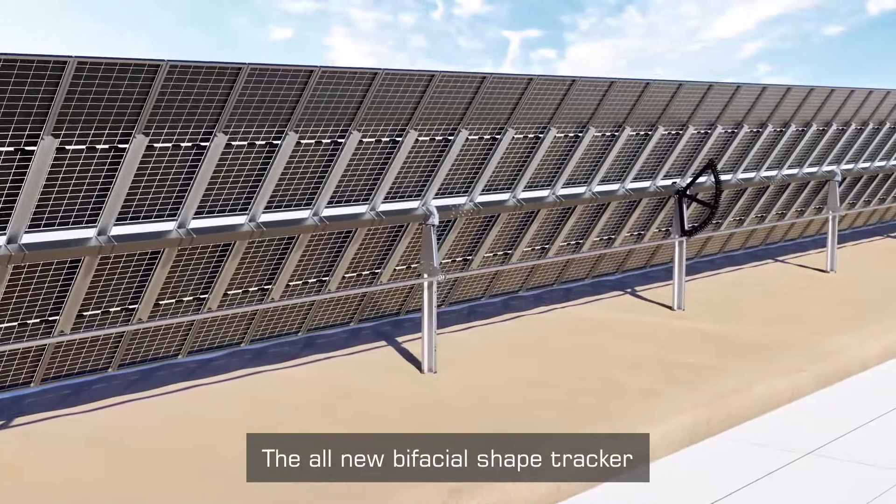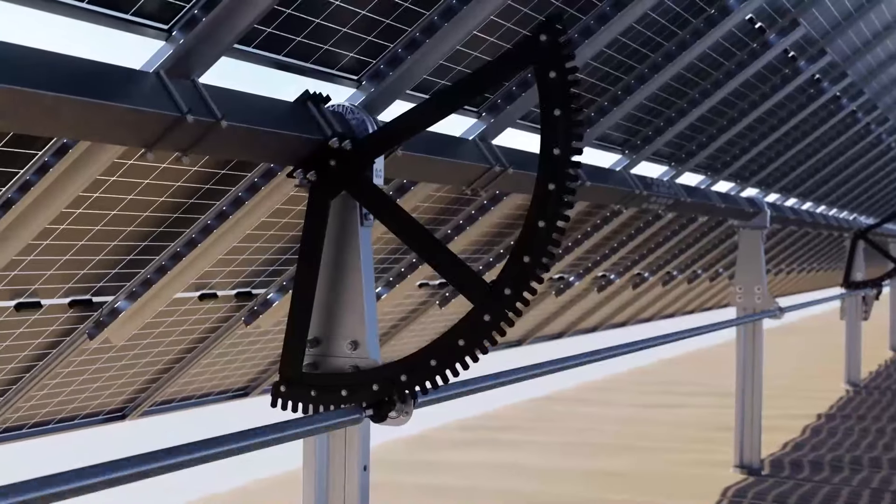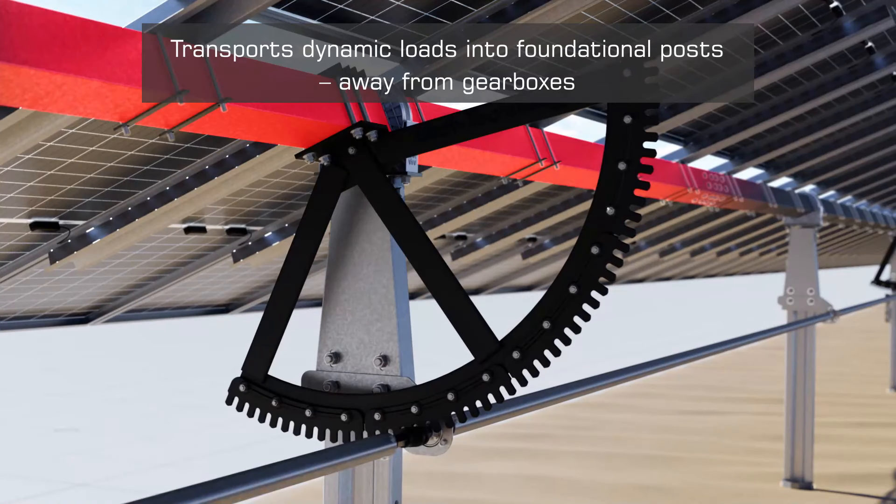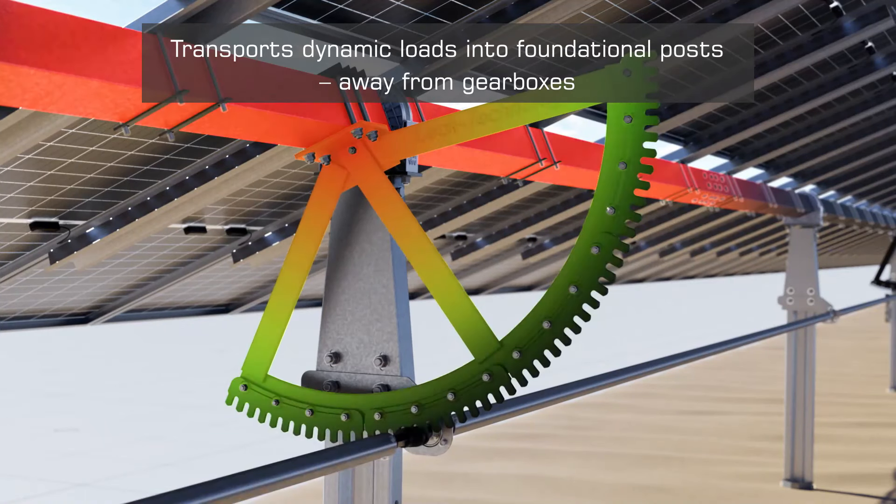The Horizon LTCH builds on IDEMATEC's signature decoupled drive technology, which transports dynamic loads into foundation posts and away from gearboxes.